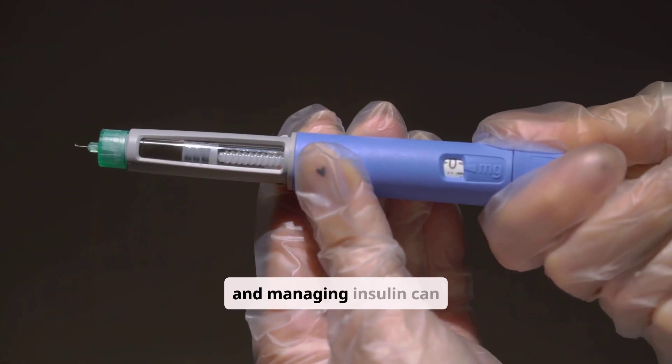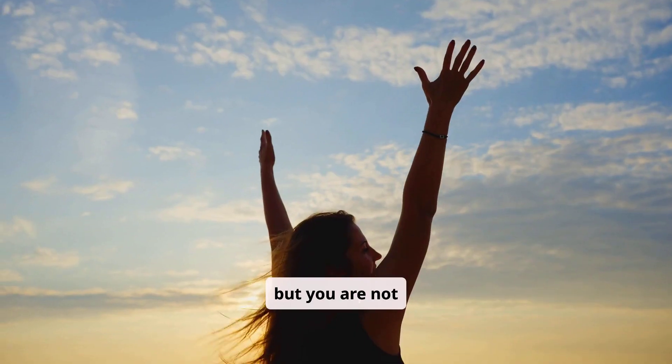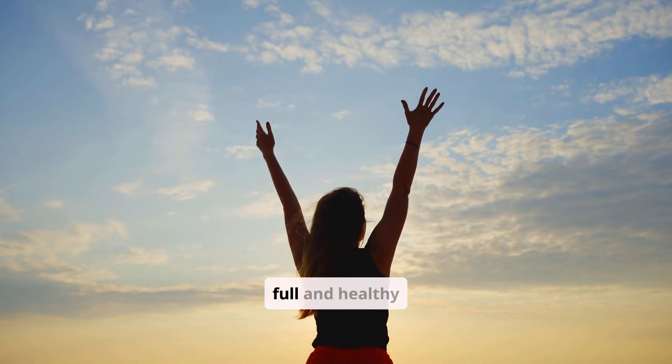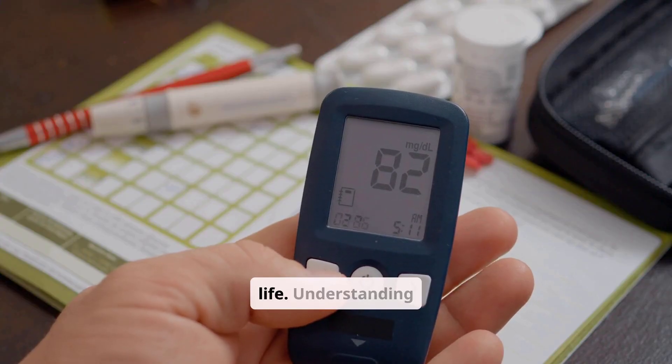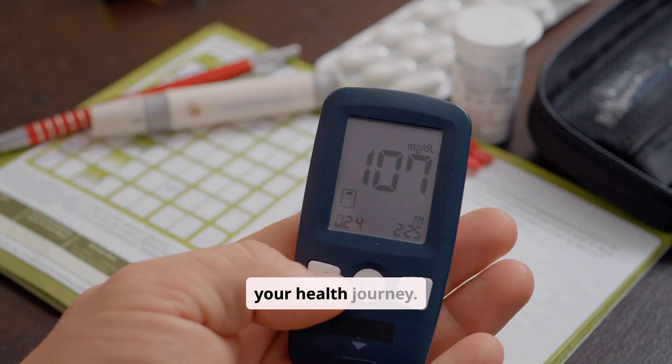Living with diabetes and managing insulin can feel overwhelming at first, but you are not alone. With proper education, support, and consistent management, you can lead a full and healthy life. Understanding insulin is a powerful step in taking control of your health journey.